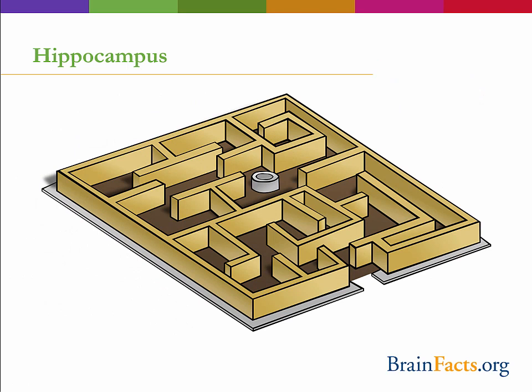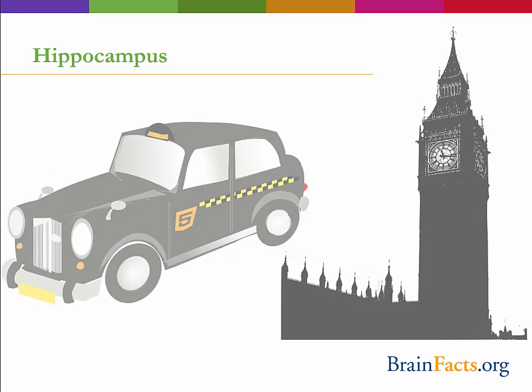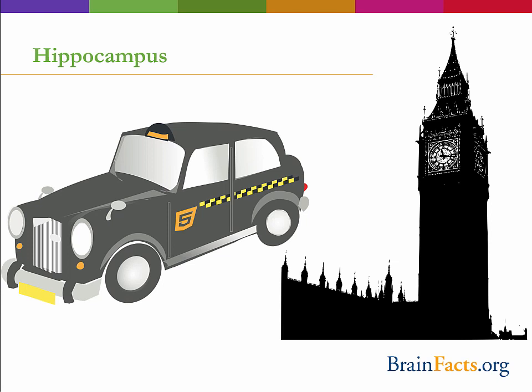The second major function of the hippocampus is spatial navigation. Interestingly, the hippocampus seems to increase in size based on its own use. A study found that taxi drivers in London, who must pass an extremely vigorous test demonstrating their knowledge of all the streets in London, were found to have larger hippocampi than bus drivers who follow a limited path daily. Additionally, degeneration of the hippocampus is one of the first areas affected during Alzheimer's disease, leading to the characteristic symptoms of memory loss and disorientation in early Alzheimer's patients.